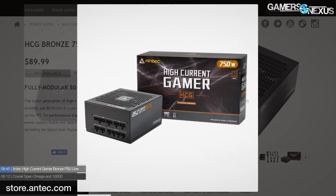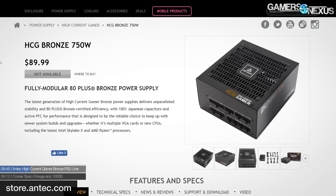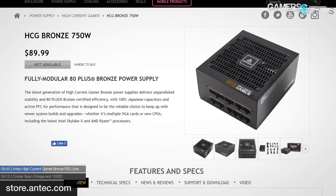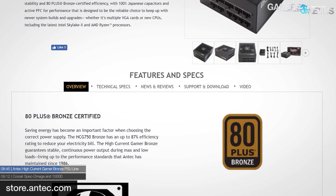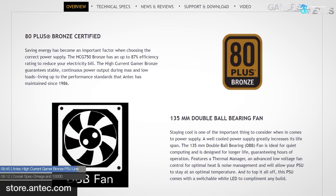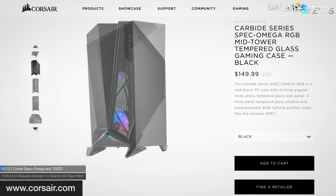Antec returned to power supplies recently with their High Current Gamer lineup and has added two new 80 Plus Bronze certified models: the HCG 850 and the HCG 750. Both are fully modular, use Japanese capacitors, and offer dual ball-bearing fans. The new power supplies are $90 and $100 respectively, with a five-year warranty.